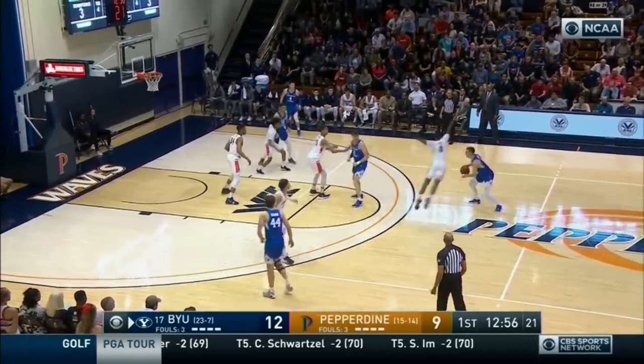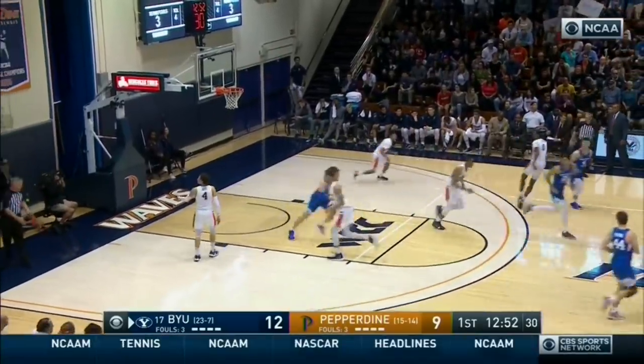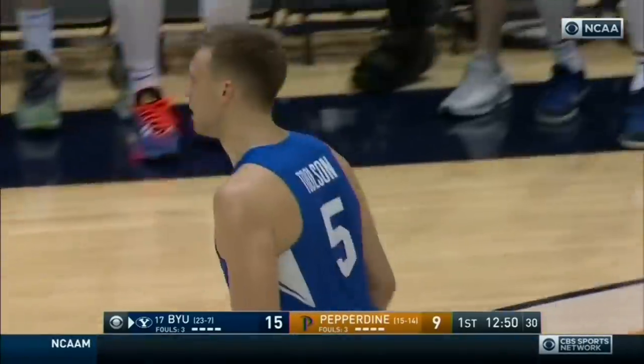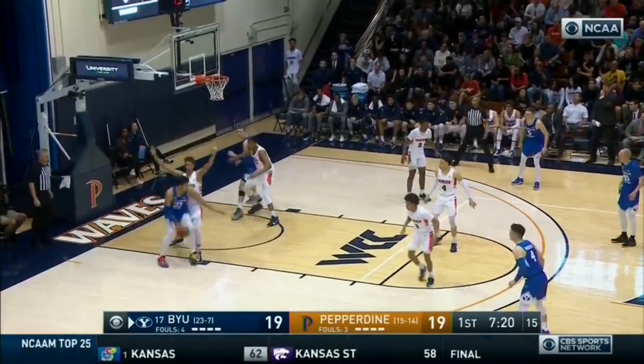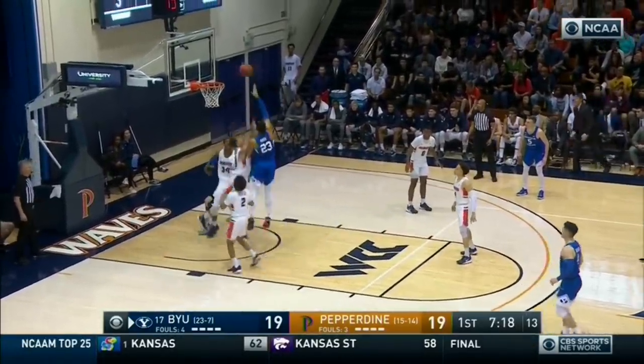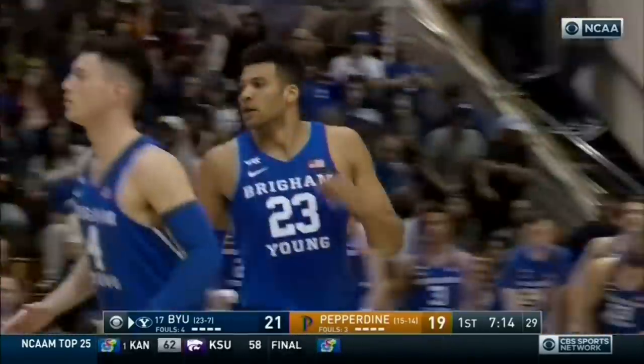Each game has been over 20-plus points. That's a three — that's Toulson. And that's trouble if you're Pepperdine. They are feeding Childs in the low blocks against Kessler. That's a soft little jump hook for the senior.